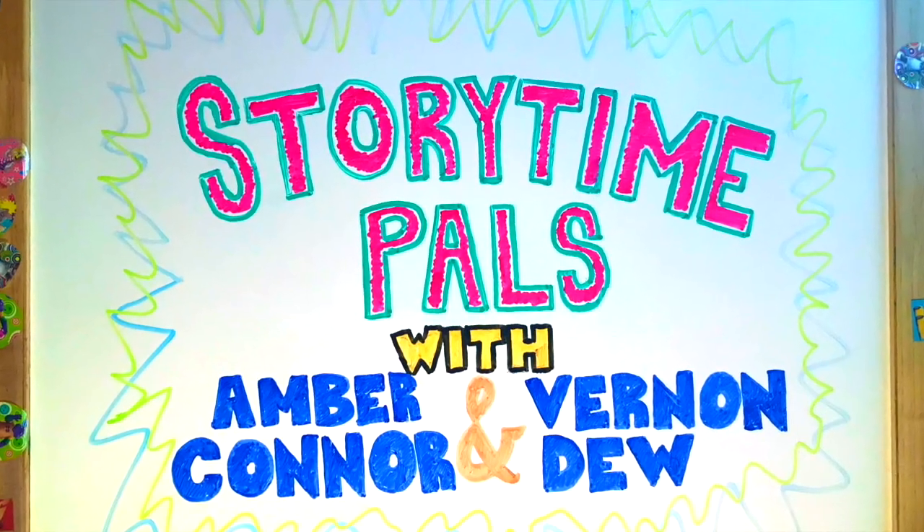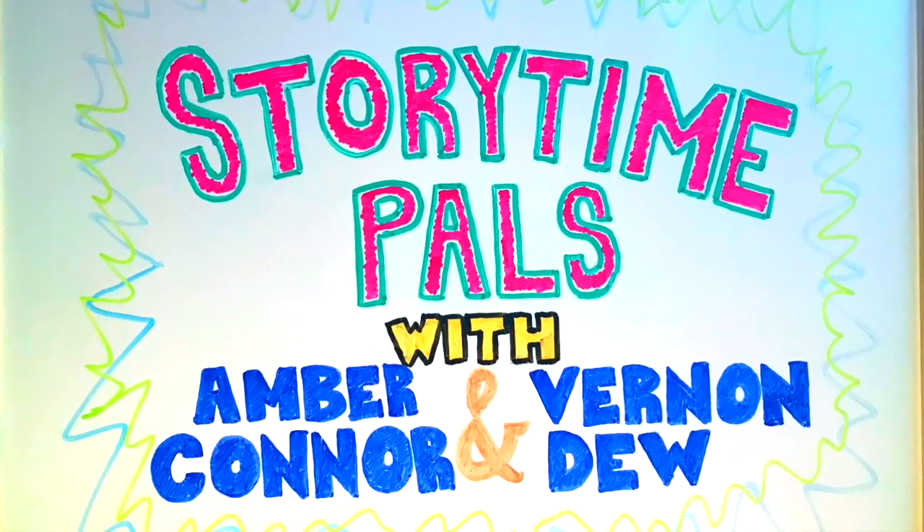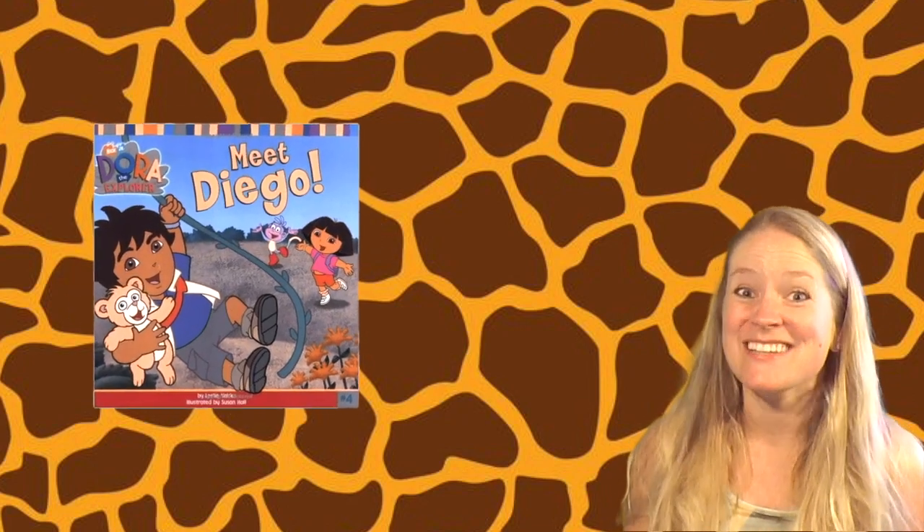Welcome to Storytime Pals. Hi friends, it's your pal Amber here. And today I'm going to read you a really fun book from the Dora the Explorer series called Meet Diego.